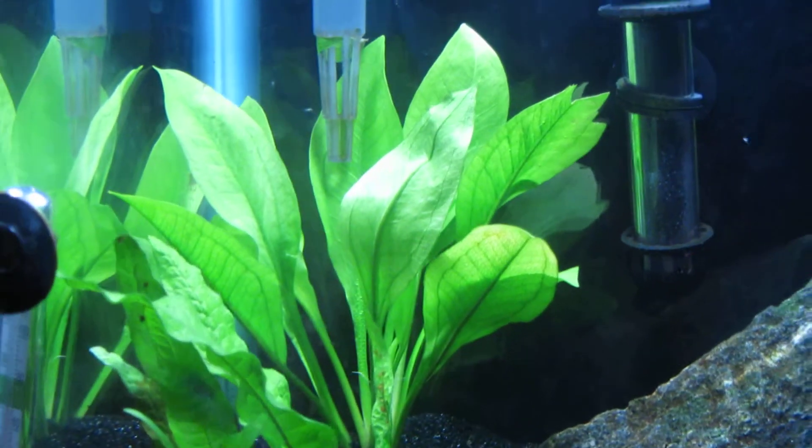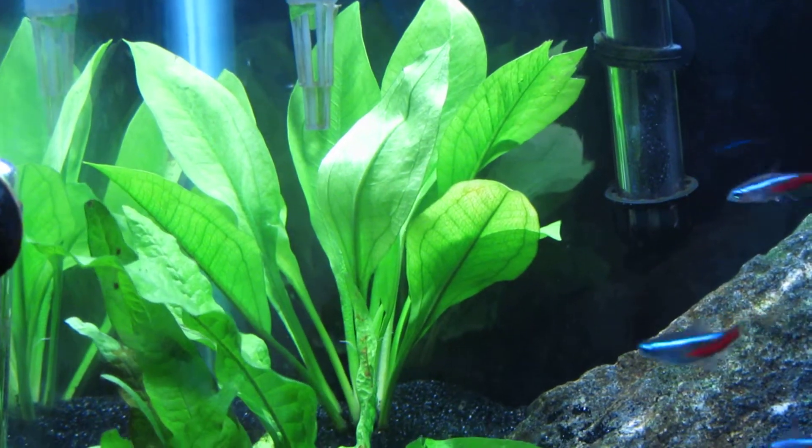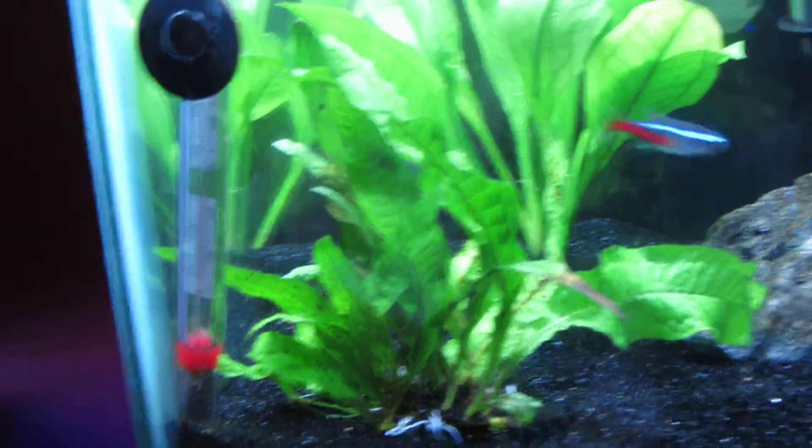Today I just added this Amazon sword. My original java fern has gotten bigger, and my Anubias. And back there is some Crypt Spiralis.